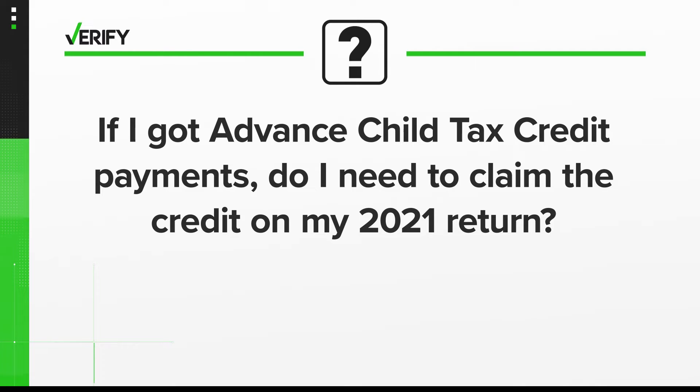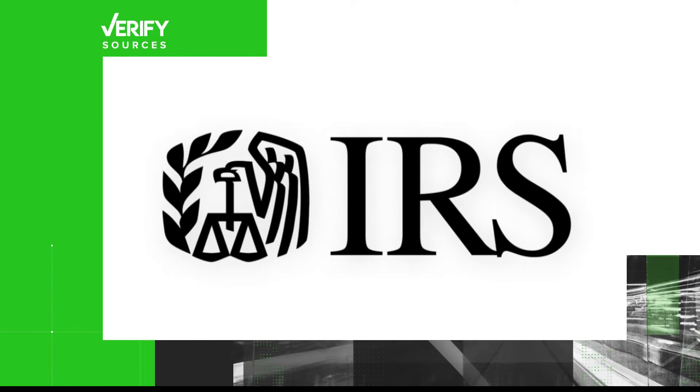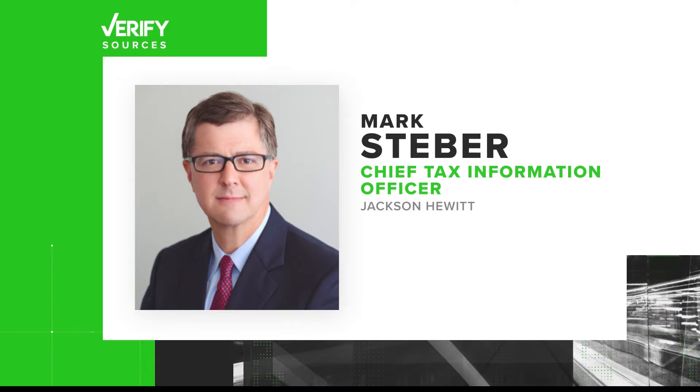If I got those advanced child tax credit payments, do I need to claim the credit on my 2021 return? To answer this question, we dug into guidance from the IRS and talked with a tax expert from Jackson Hewitt.